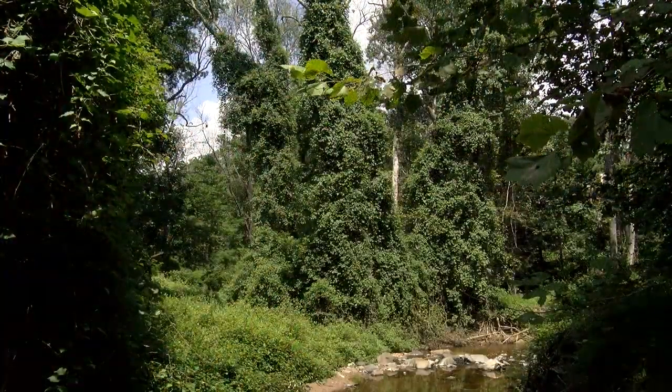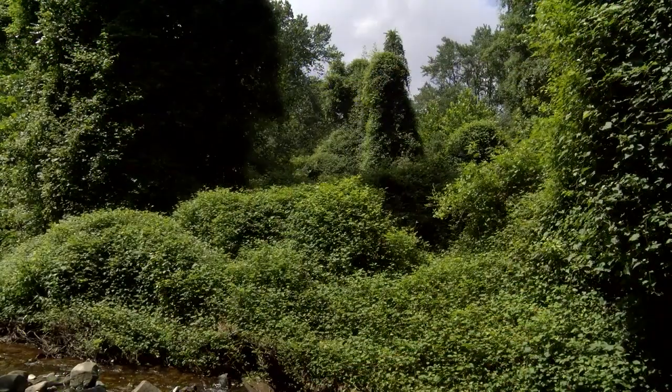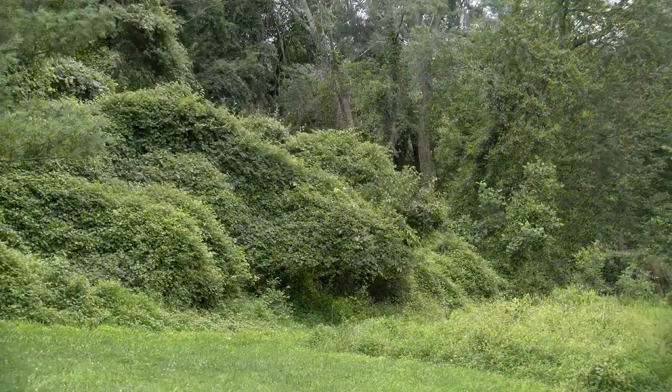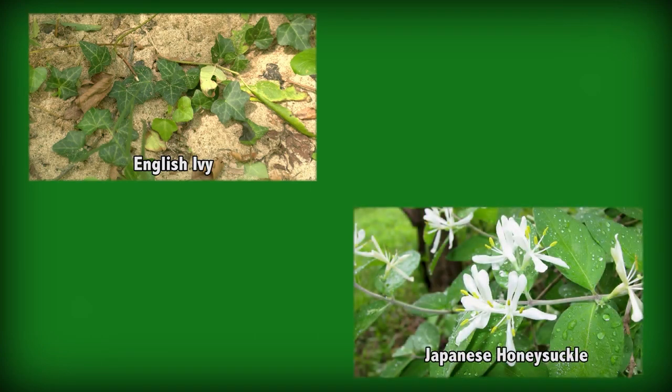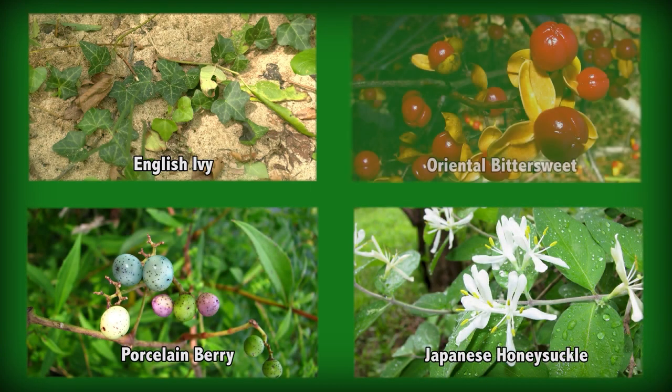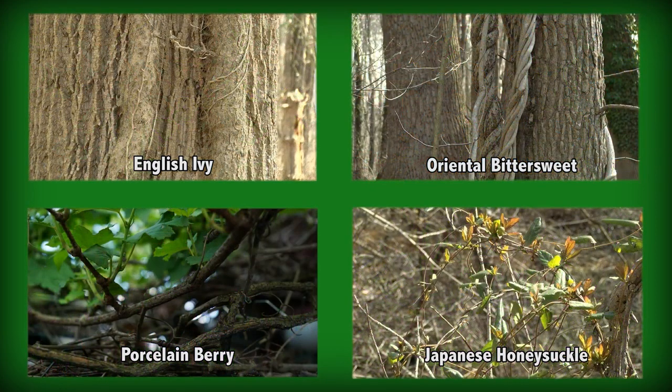Invasive species have been becoming an increasing threat within the past few decades. Woody vines are a problem because they shade out and constrict trees, add extra weight to branches, and compete for light and space. Specifically, the invasion of woody vines such as English ivy, Japanese honeysuckle, porcelain berry, and oriental bittersweet. It is important to manage invasive species so they do not consume the forest.